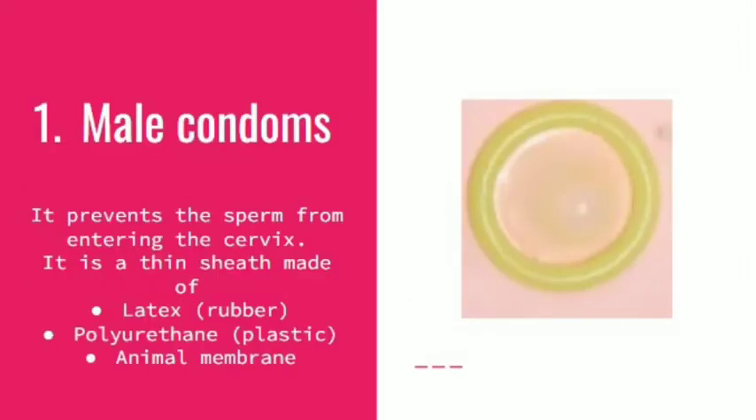Male condoms prevent the sperm from entering the cervix. A condom is a thin sheet made of latex, polyurethane, or animal membrane.